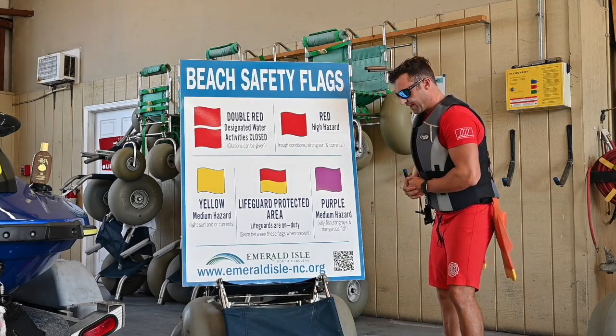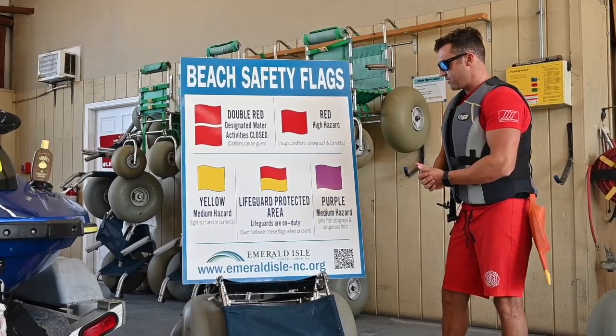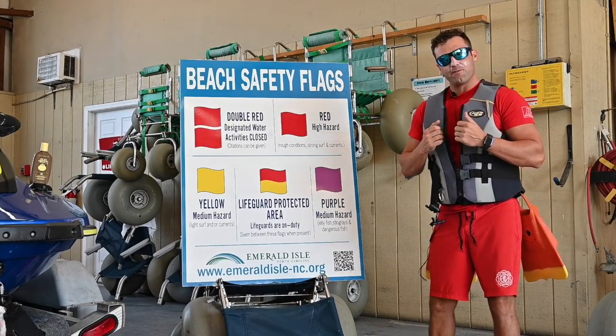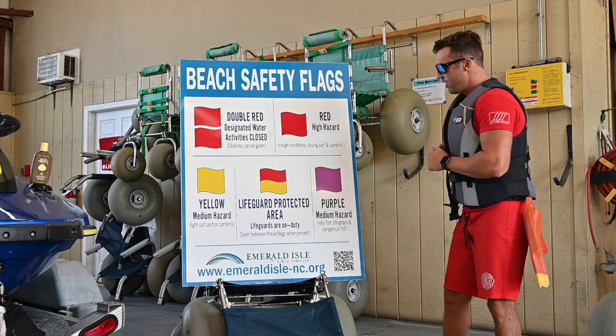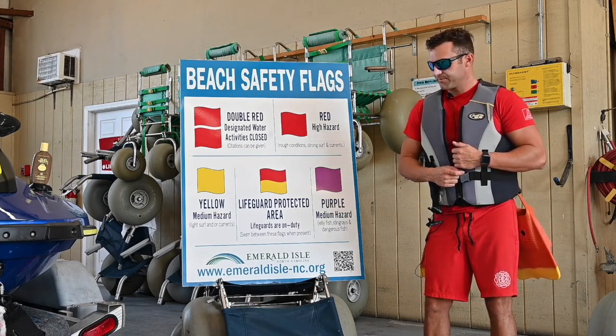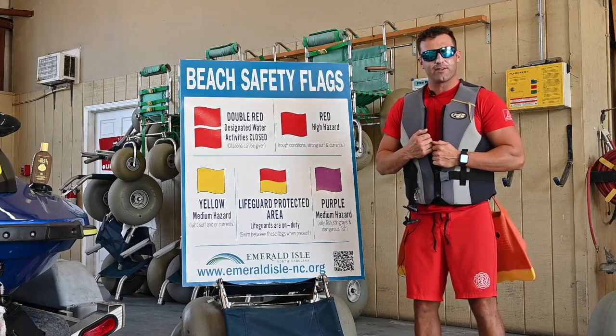Here is our purple flag. This is a medium hazard for dangerous marine life that has been spotted in the water. If you see a purple flag there could be jellyfish, stingrays, or other wildlife in the area. Always use caution when going in the water.